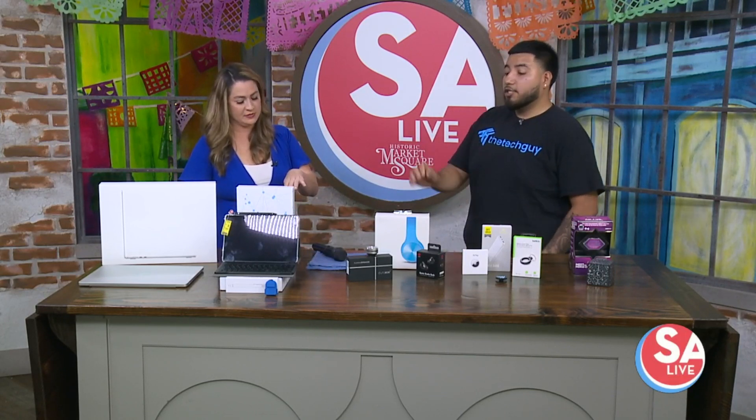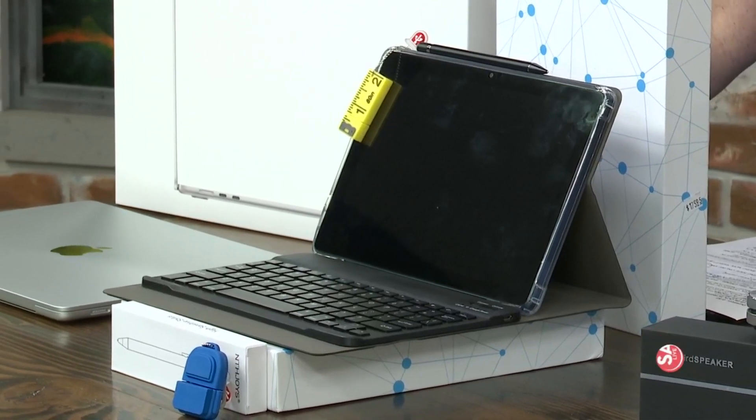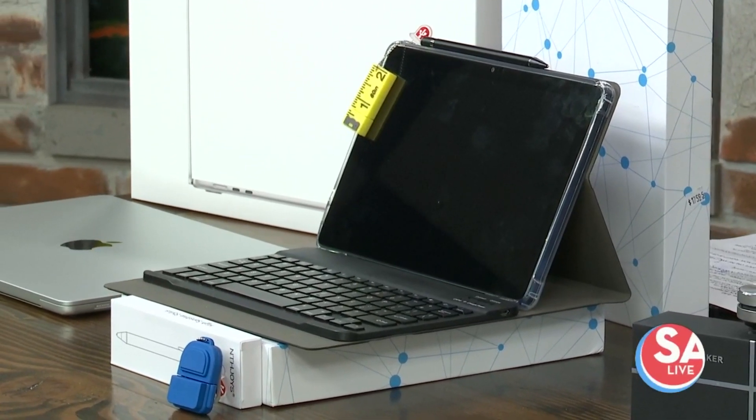And the deal on that right now? It's $125 online on our website. $125 — yes, back to school. Oh my gosh, that's a great deal!